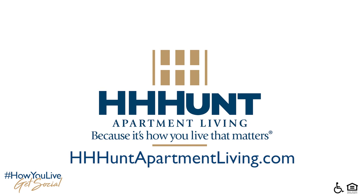Because at H.H. Hunt, it's how you live that matters.